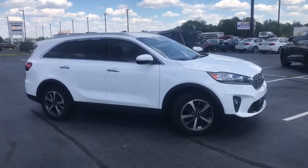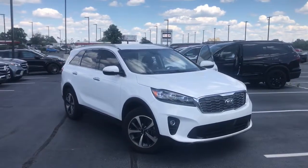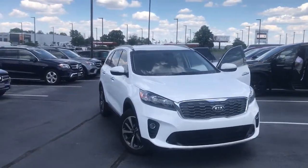Introducing the 2019 Kia Sorento. This vehicle still has fewer than 45,000 miles on the clock, so it won't last long.